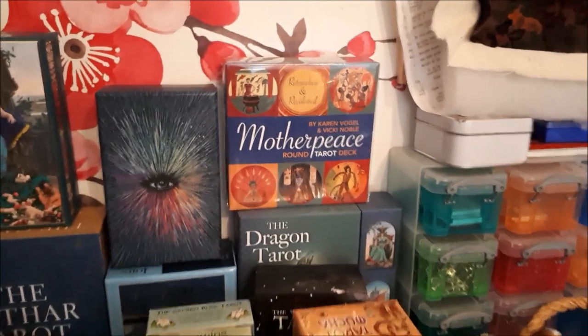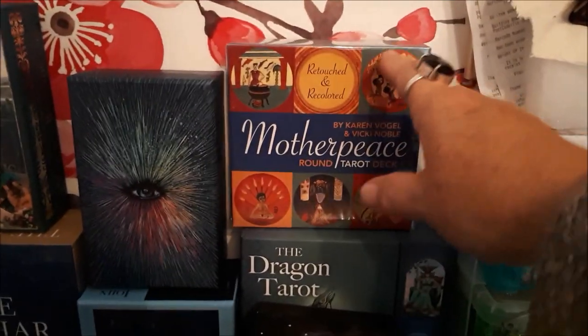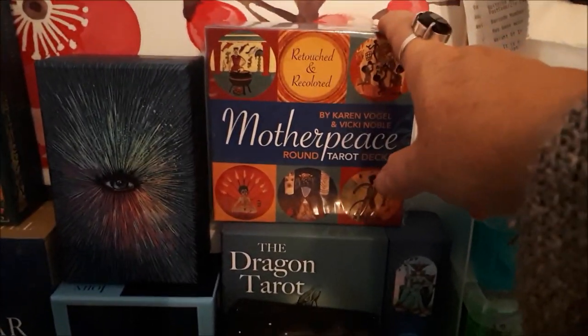The Motherpeace — Veronica Jude did it — and it's my only circle deck at the moment. There is another one I want to get: A Song for the Journey Home, which you can get in Australia, so that's one for the list.